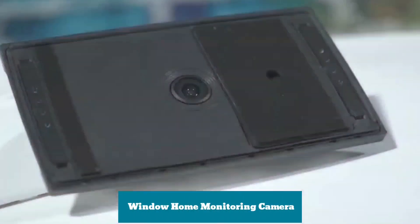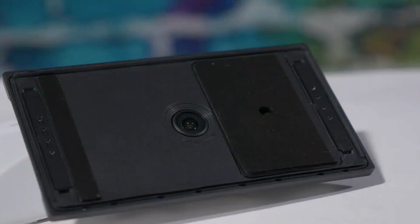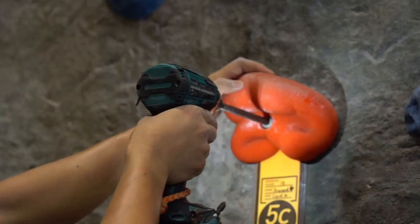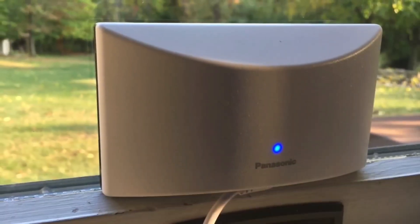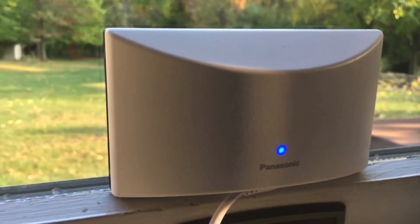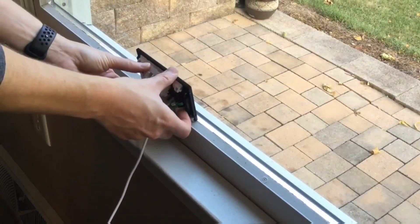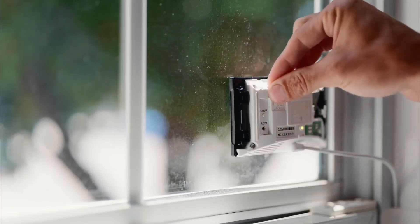Window Home Monitoring Camera: It is an extremely innovative, discreet, and compact outdoor camera installed indoors. A strong suction cup adheres the camera to virtually any interior window, requiring no drilling or complicated installation. The indoor mount shields the camera from the elements and prevents theft. Because the camera plugs into a standard outlet, there is no need to be concerned about battery life. It is also Alexa and Google Assistant compatible.